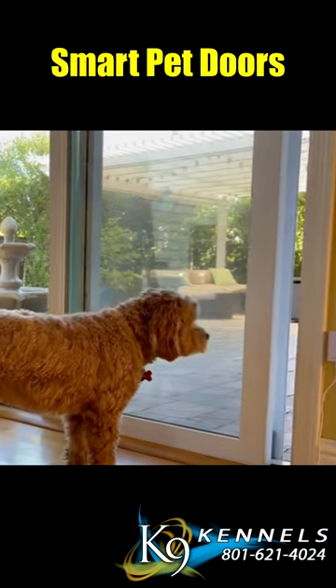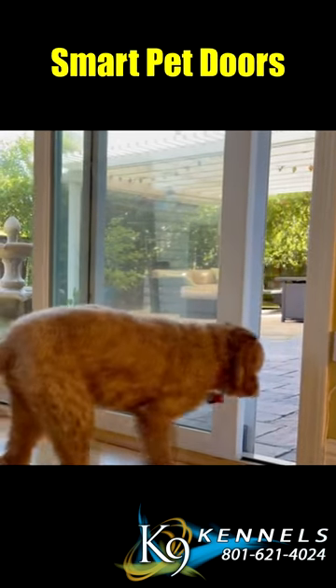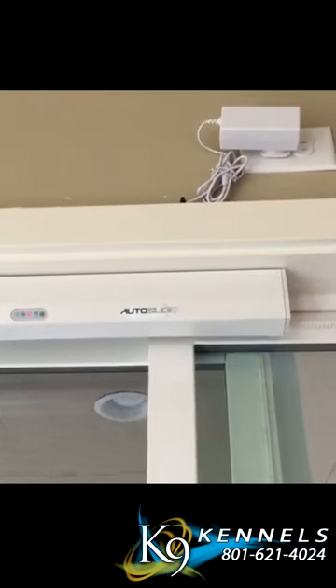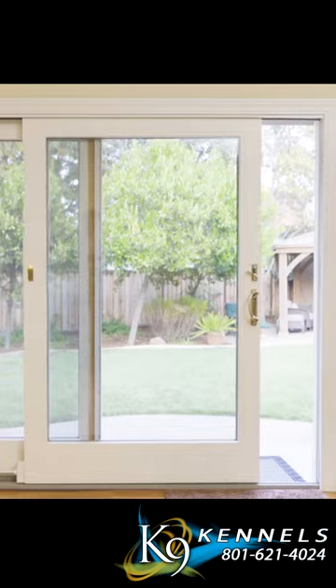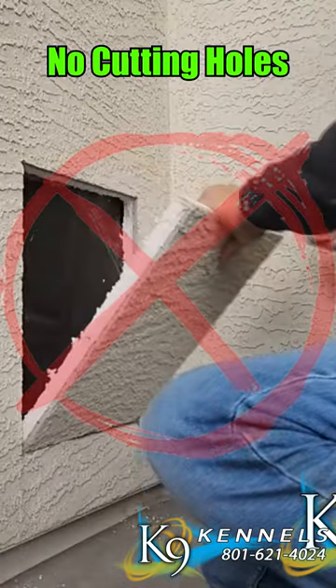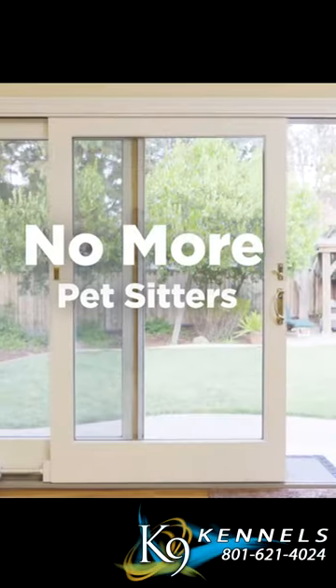Smart pet doors and windows. Smart pet doors are revolutionizing our approach to pet access. Traditional pet doors necessitate cutting holes in walls or doors, but a smart pet door eliminates the need for structural modifications, preserving your home's integrity.